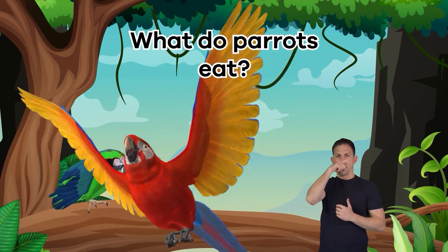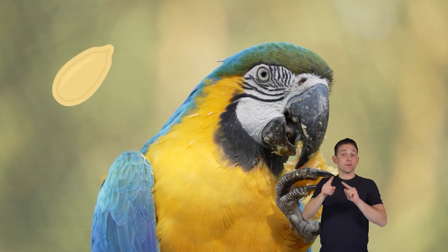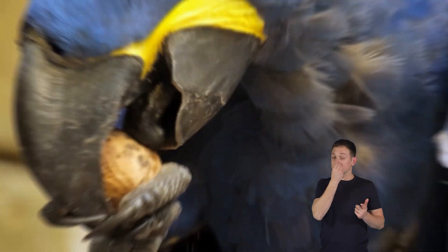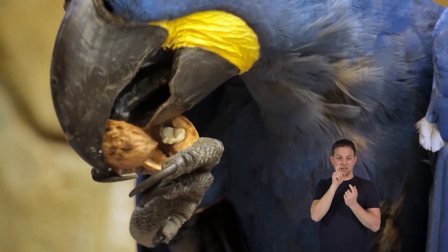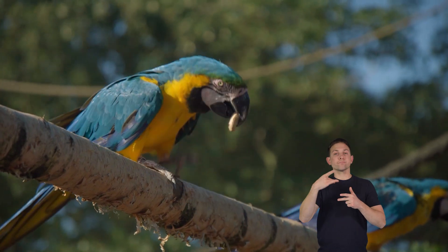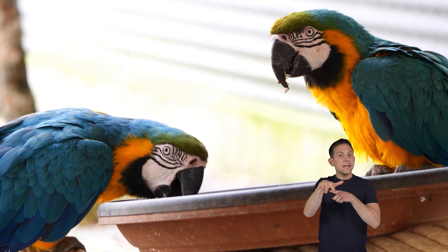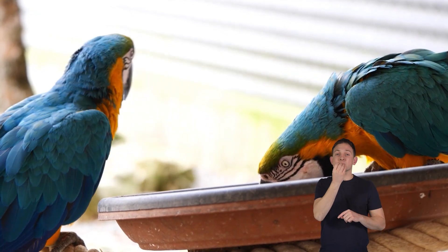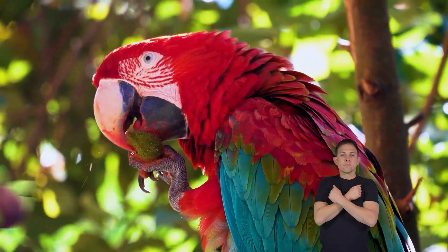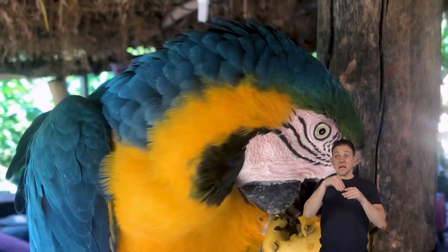What do parrots eat? Parrots are nature's gourmet eaters, and they adapt their meals to their habitat. Depending on where they are, they enjoy a mix of fruits, seeds, nuts, and even flowers. They use their strong beaks to crack open hard shells and peel fruit skins. In the rainforests, parrots munch on tropical fruits. In drier places, they feast on seeds and nuts that give them energy. Some parrots also nibble on leaves. Just as you have different favorite foods, parrots have theirs too. They love treats such as berries, figs, and sunflower seeds, and they know how to find their favorite meals, whether in a lush jungle or a sunny grassland.